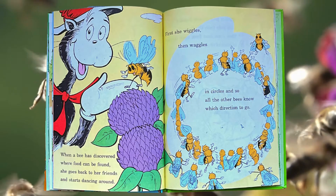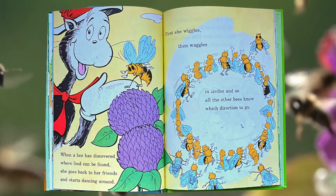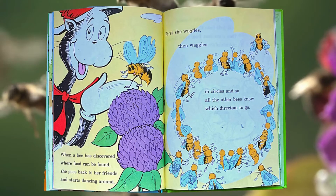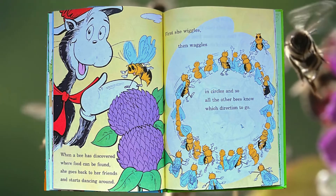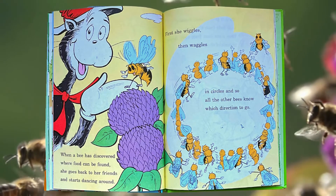When a bee has discovered where food can be found, she goes back to her friends and starts dancing around. First she wiggles, then waggles. In circles and so, all the other bees know which direction to go.